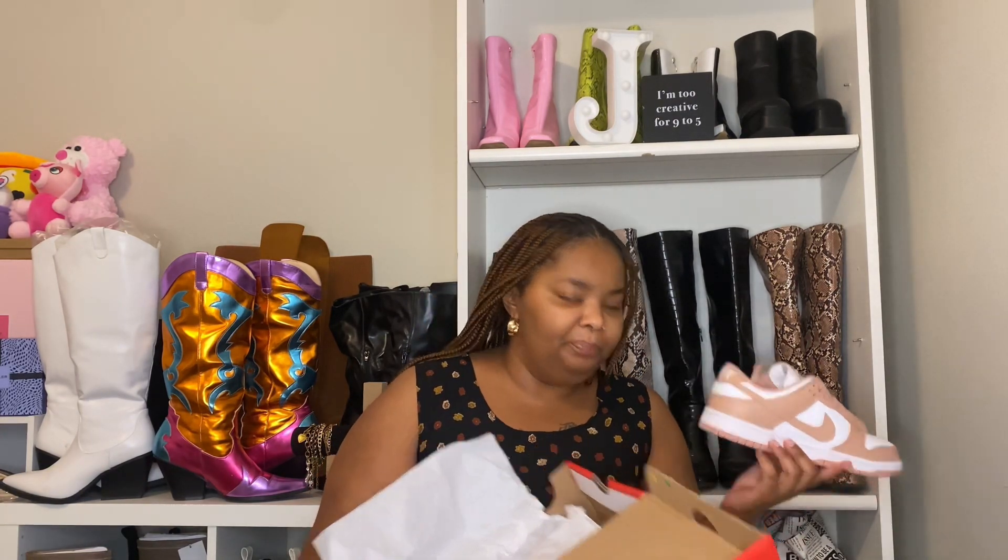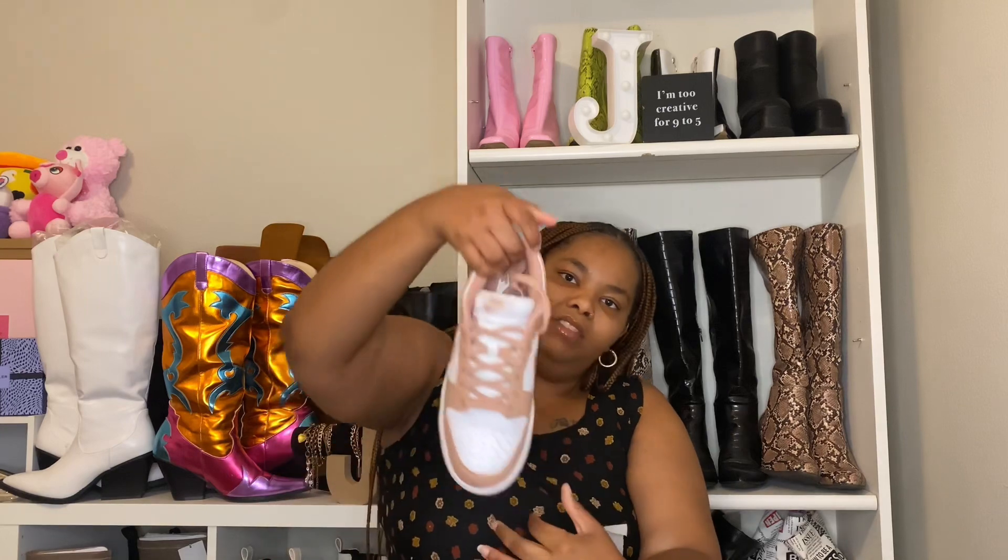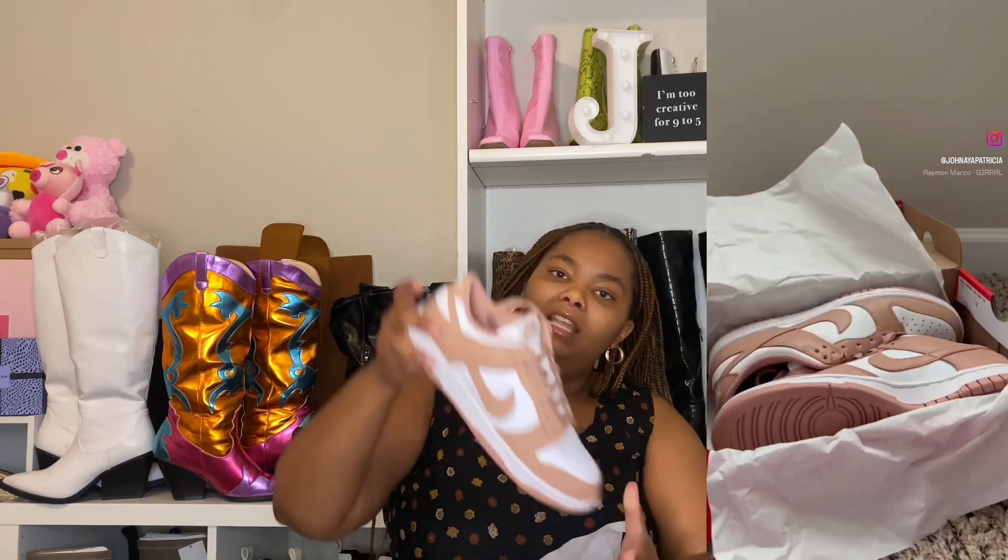I love these so much, so cute and comfortable. I'm gonna wear either the black or white boots for Halloween because I'm going to be Regina George. That's it for Steve Madden. Next is my first pair of Dunks — I got them from Hibbett because this color, White Rose Whisper, was sold out everywhere. I paid $110 and got my actual size 9. I did an unboxing on Instagram already, but I haven't styled them yet so stay tuned.